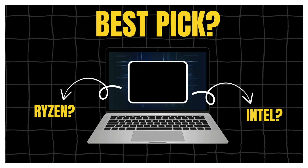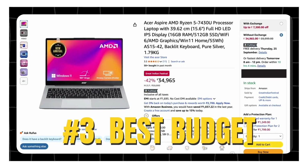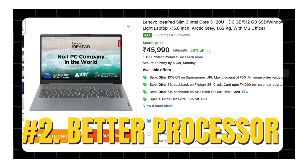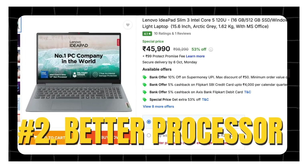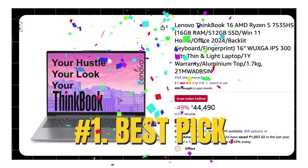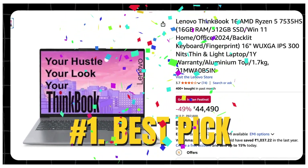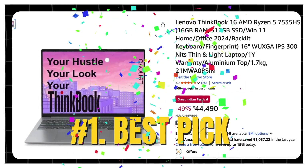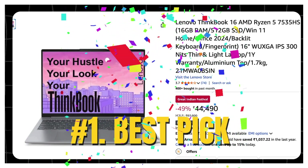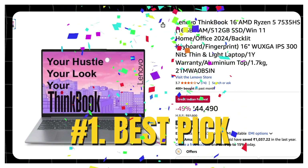So which one should you actually pick? If you are on a tight budget under 40K, the Acer Aspire 3 is hands down the best value for money. If you want the latest Intel chip, faster DDR5 RAM and a brighter display for coding and long work sessions, go for the Lenovo IdeaPad Slim 3 with the 14th gen Intel. But if you want a serious workhorse — something that can handle heavy dev projects, Docker, Android Studio and even some light gaming — the Lenovo ThinkBook 16 with Ryzen 5 7535HS is a clear winner in this price range. It's the one I would personally choose for coding in 2025.